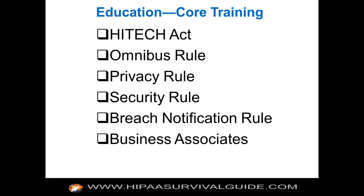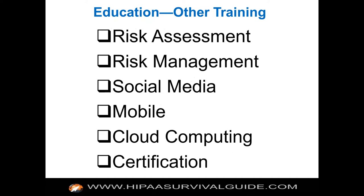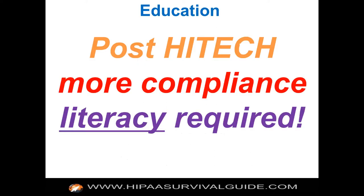You need training regarding business associates — it's a huge topic now under the HITECH Act, which has created far more compliance stakeholders than existed before. You need training around risk assessments, risk management, social media, mobile and HIPAA, and cloud computing. There's definitely a requirement for more compliance literacy under the proposed HITECH Act, and that's not just for the compliance officer — that's across the board.